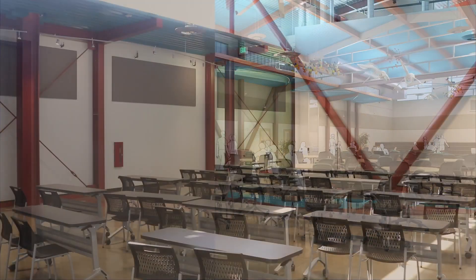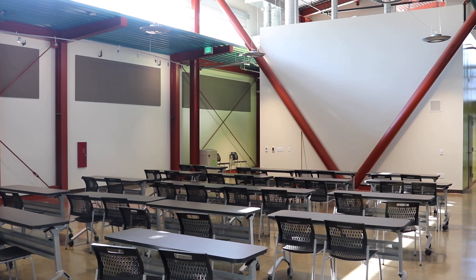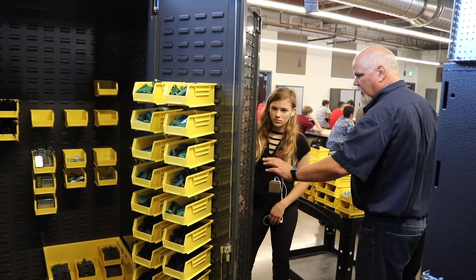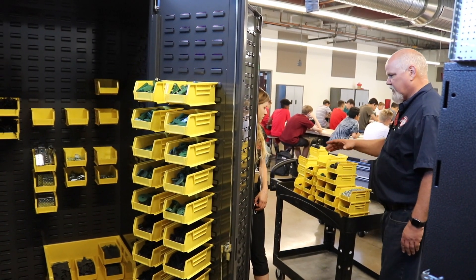It turned into this incredible 11-classroom, large atrium center space for multi-purposes. It's really turned out spectacular. It's really cool seeing everything new because before we had those small little classrooms, but now every teacher also gets their own classroom and it's really new and renovated.